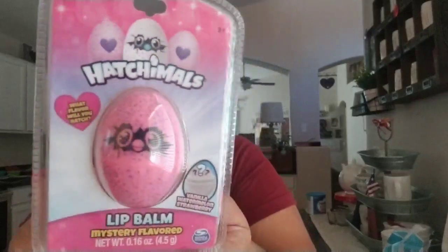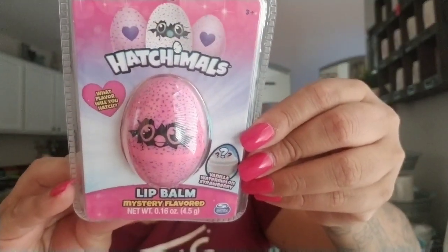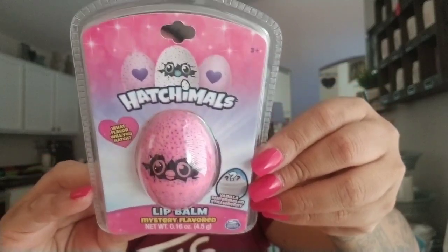Then I picked up this — I've seen it on Instagram, people have been posting it. It's the Hatchimals lip balm and it's a mystery flavored one. I just picked this one up for my daughter. I thought it would be neat for her.